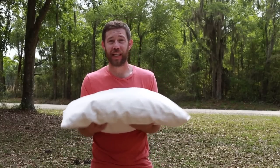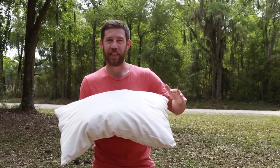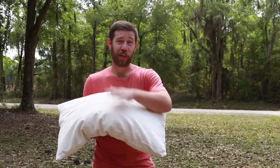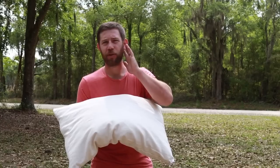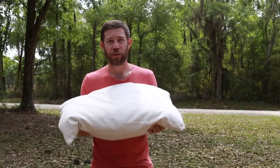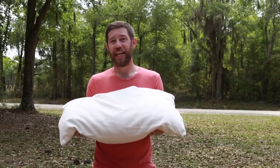A fun fact about kapok is that it was actually used in the first life jackets before eventually being replaced with synthetic foam. The kapok pillow is extremely cuddly and soft — kind of like sleeping on a cloud. It's generally recommended for back sleepers, but I'm a stomach sleeper and I love this pillow. Katie really enjoys it too — in the past, if a pillow was too firm it would make her ear uncomfortable, but with this one being so soft she never has that issue.